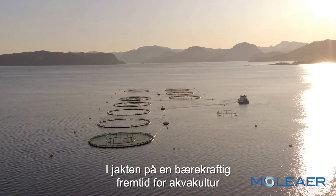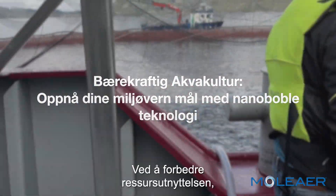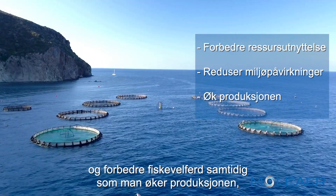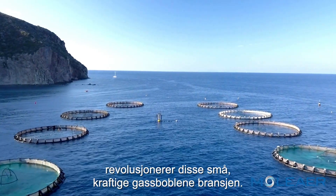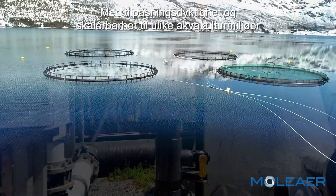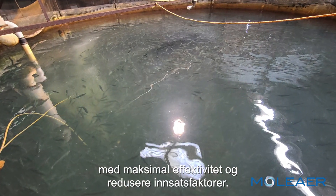In the quest for a sustainable future for aquaculture, there's one technology that stands out: nanobubble technology. By improving resource efficiency, reducing environmental impacts, and improving fish welfare while increasing production, these tiny, powerful gas bubbles are revolutionizing the industry. With adaptability and scalability to different aquaculture environments, nanobubble technology enables fish farms to operate at maximum efficiency and reduce inputs.